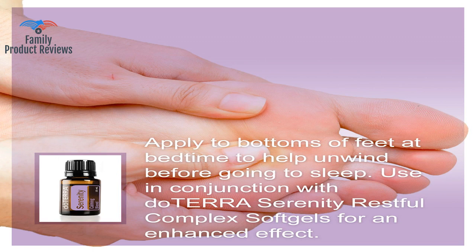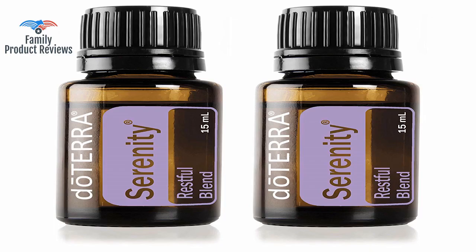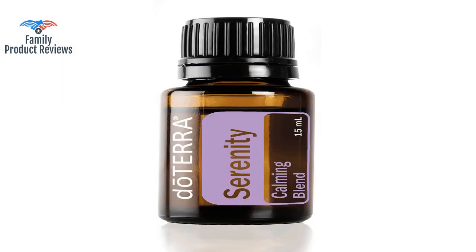This oil blend is for calming but won't make you drowsy as some people may think. A great way to find someone in your area is by calling doTERRA. It is great for helping you settle down at night and getting a good night's sleep.